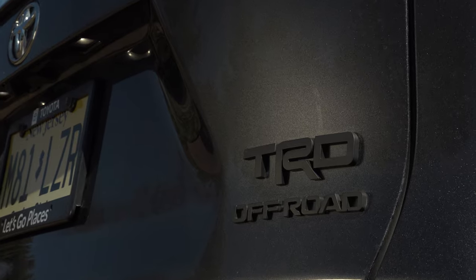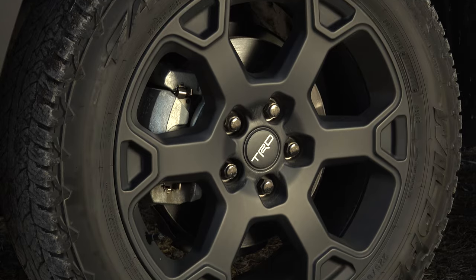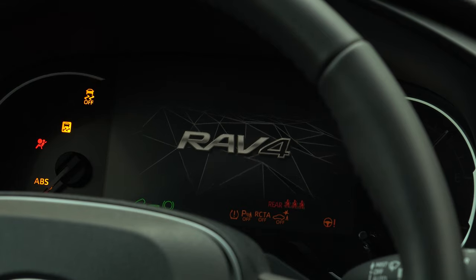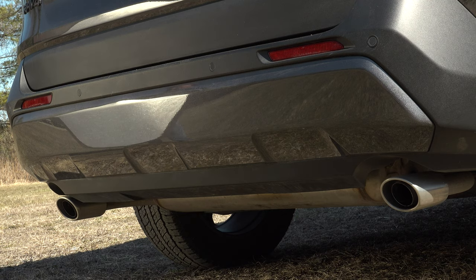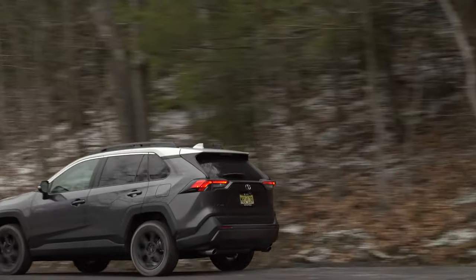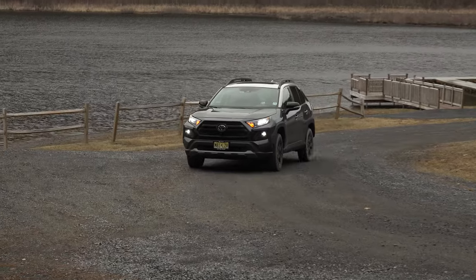Toyota Racing Development, or TRD for short, was founded in the U.S. in 1979 and was put in charge of improving production vehicles for more performance. But it wasn't until 1997 that customers could buy a Tacoma straight from the dealer outfitted with TRD parts, and thus the TRD Off-Road package was born.